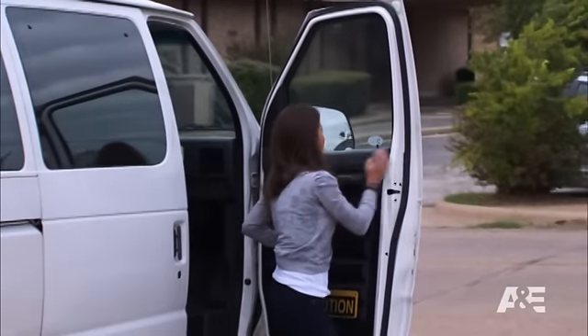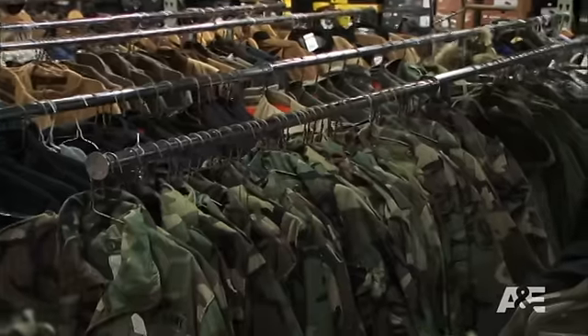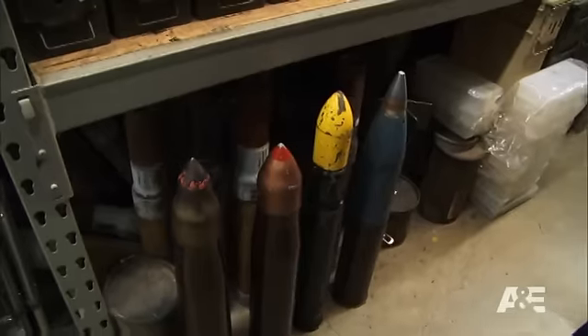Moe and I found this crazy-looking relic thing in a box of grenades. So we're at Porter's Army and Navy to see what the heck it is.